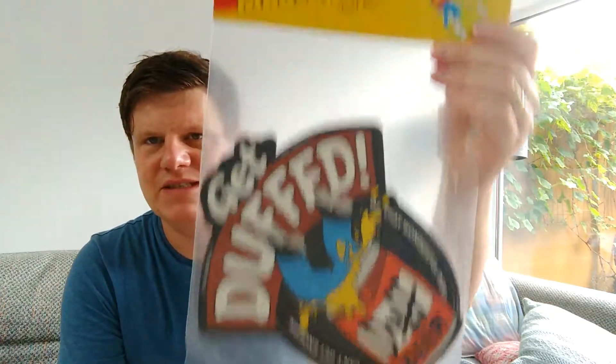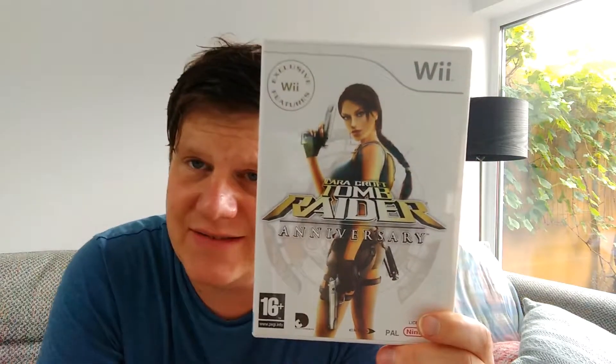If you want to look swag, you gotta have it. On the thrift store front, it wasn't much this week — for 75 cents I picked up this Simpsons mouse mat — 'Get Duffed.' And one game for $1.75; that one was 75 cents.